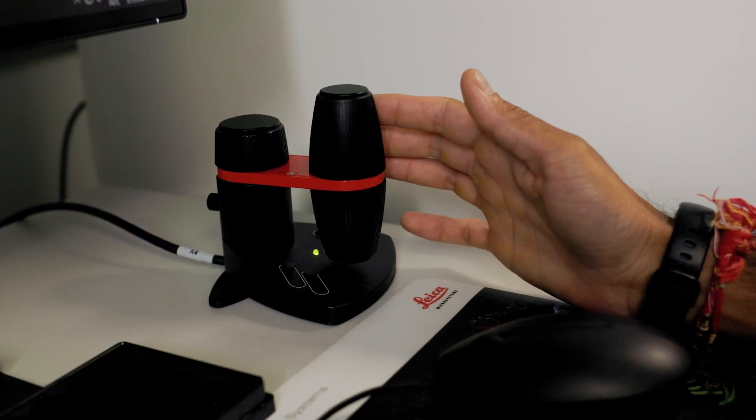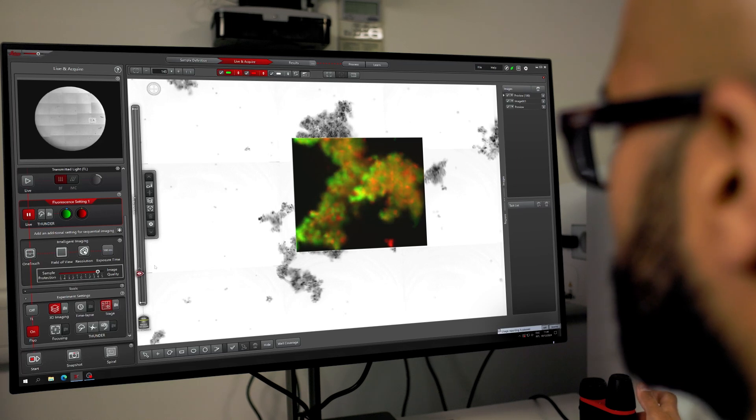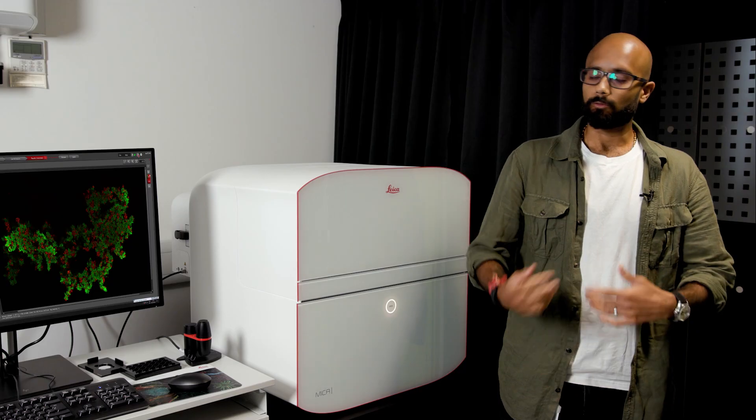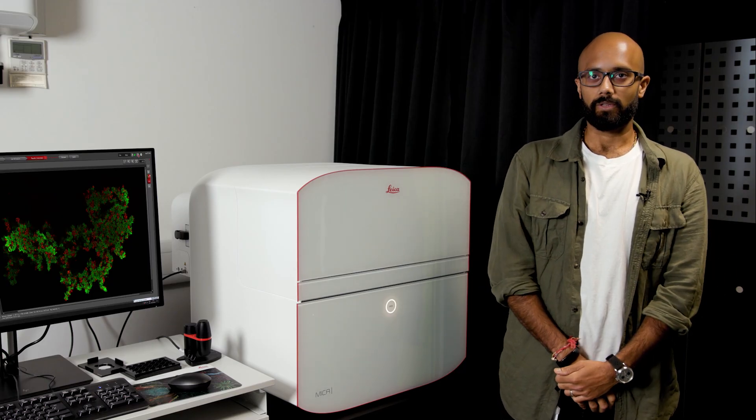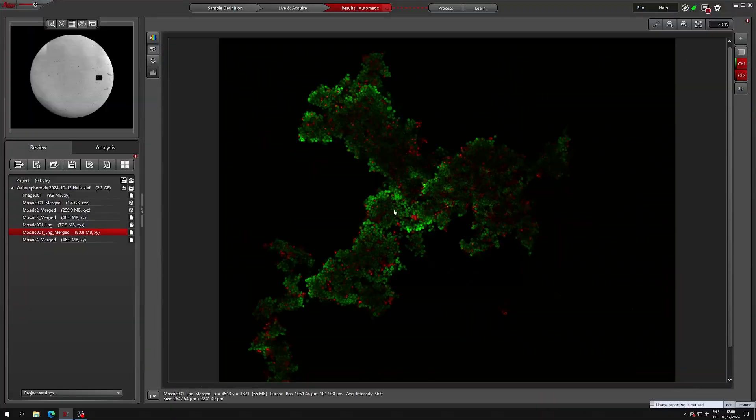Another application we can use with the Mika is, because of its environmental chamber, we can quite closely monitor the conditions, allowing us to closely monitor complex biological systems during live imaging. These things bring challenges within themselves, but the Mika allows us to explore these and study the dynamics in complex biological systems.